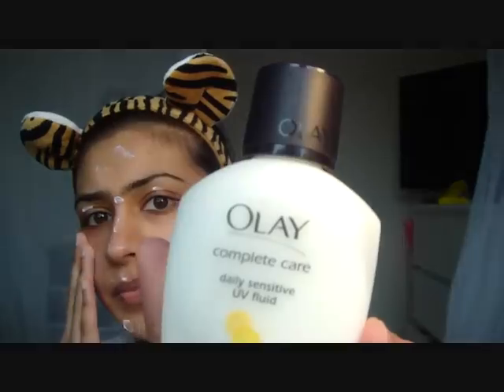I'm just going to do a getting ready with me video. I washed my face and cleansed it. I'm going to start off with a moisturizer. The one I'm using is the Olay Complete Care — I've used it for months. I think it's a good moisturizer and it's not really expensive. I have used others but I always come back to this one.